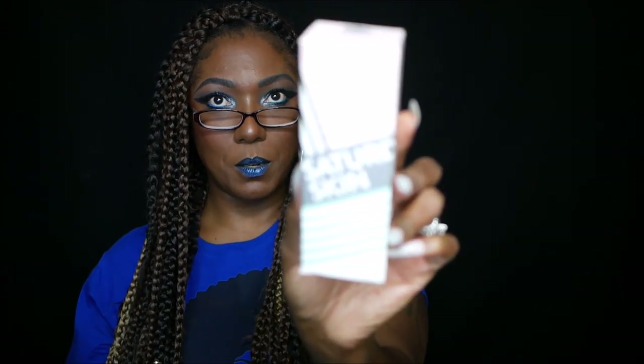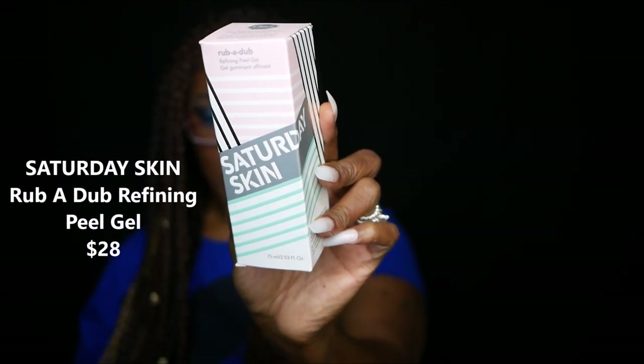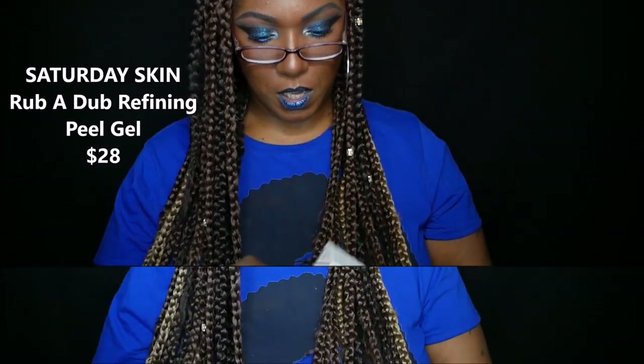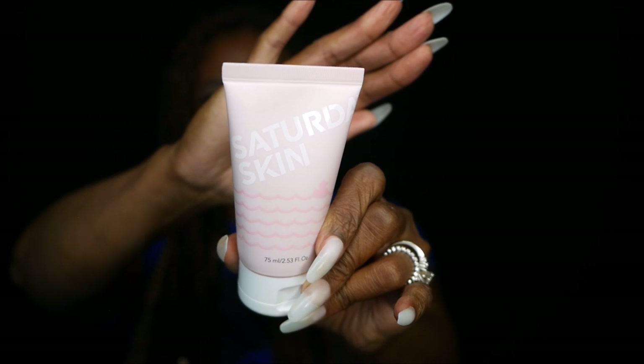Next I have something from Saturday Skin — a cute little box that says 'Rub-a-Dub' on it. It's the Saturday Skin Rub-a-Dub Refining Peel Gel in a really cute pink tube. It retails for $28. It says: 'Gently and invisibly remove impurities and dullness from your skin with enzymes from papaya and pineapple extracts. This peel gel promotes an even skin tone and boosts skin elasticity with a super peptide complex.' Very nice!